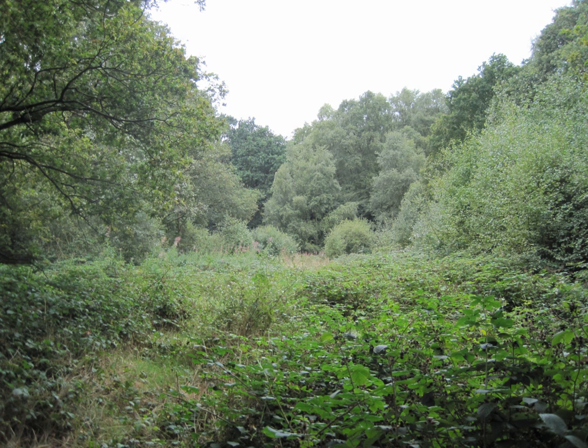It is also registered common land. It is mainly woodland and heathland, although the most important habitat is the peat bog, one of very few left in London. This hosts star sedge, which is rare in London.